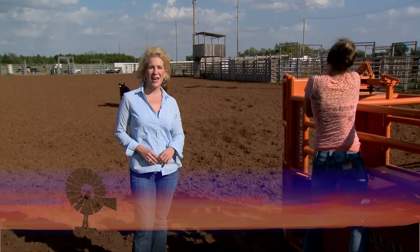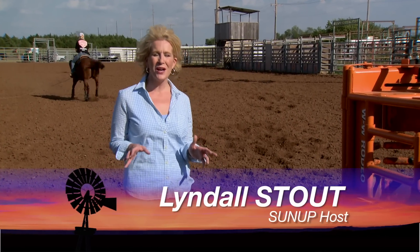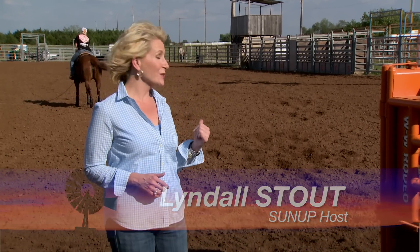Hello everyone and welcome to SUNUP. I'm Lyndall Stout. It is almost rodeo time here at OSU. We'll have more on the big event these students are practicing for a little later in the show. But first we want to talk about winter nutrition for livestock. Here's SUNUP's Austin Moore.